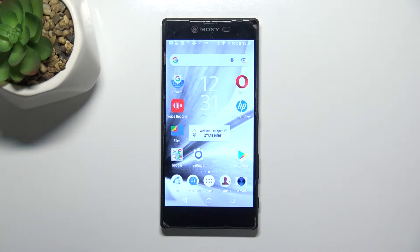Hi everyone. In front of me I've got a Sony Xperia Z5 Premium, and let me share with you how to update apps on this device.